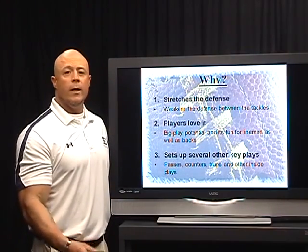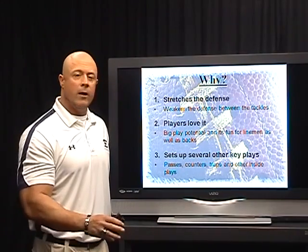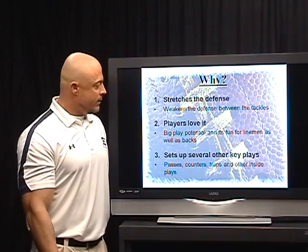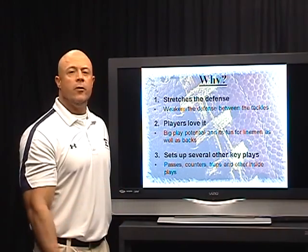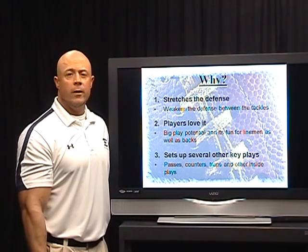The players love it — they always want to get big exciting plays and get to the sidelines. It's a lot of fun for a running back and for our pullers to get outside, pull around, and hit people. Obviously it sets up other key plays: when we're stretching the defense and going outside, it sets up our inside stuff, but it also sets up our pass stuff, our screens, and our quick traps right up the gut.